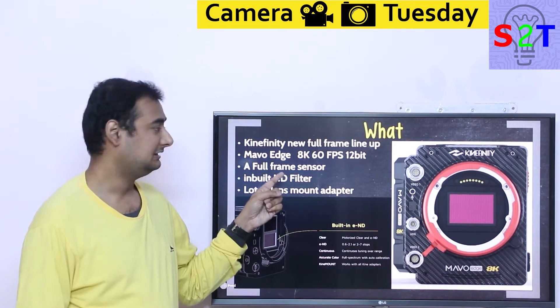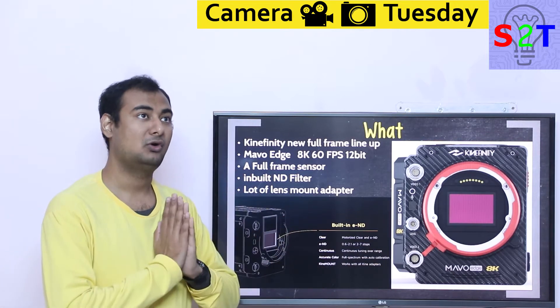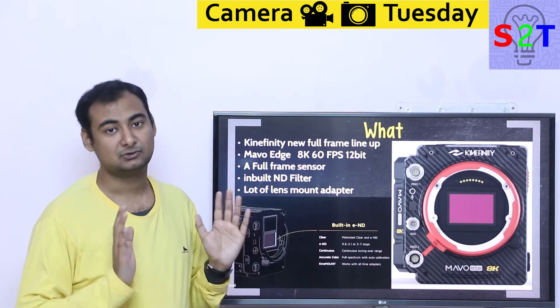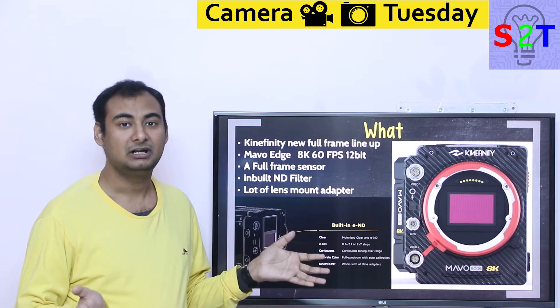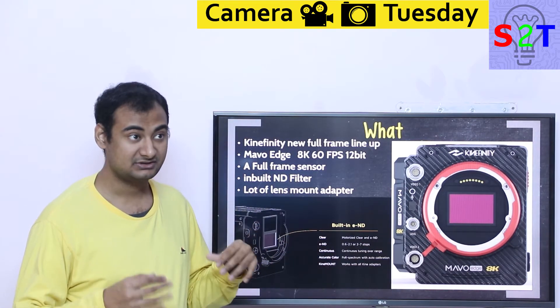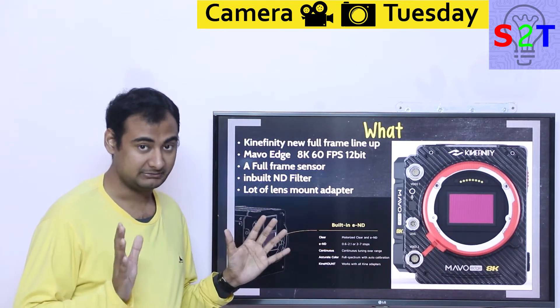This Mavo Edge is 8K, 60 frames per second at 12-bit. That's more than enough for almost everything at this point in time, simply because 12-bit is more than enough for HDR mastering. So its bit depth is more than good enough. 8K — good luck finding any way of practically utilizing 8K. And at 60 frames per second, it's not limited to 30 frames per second, so that's also a good thing. It's a really good system.